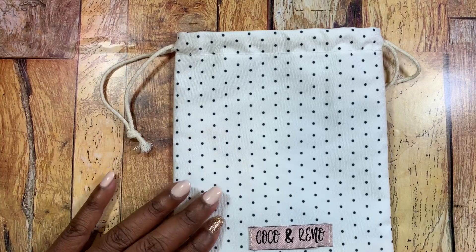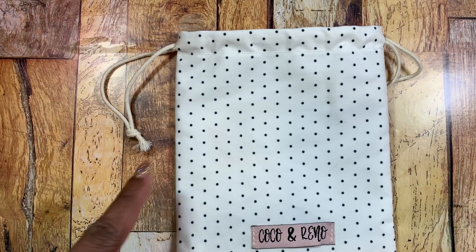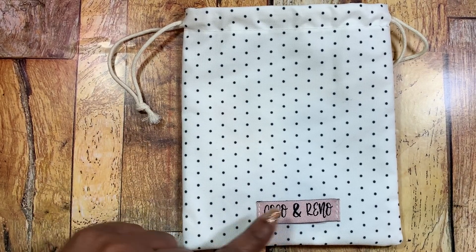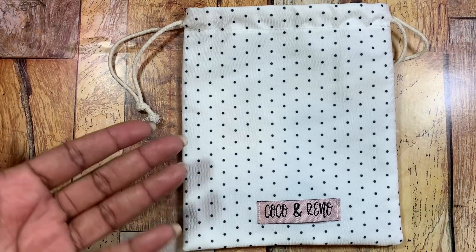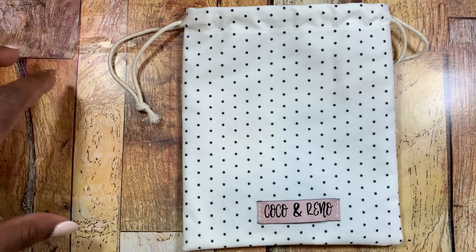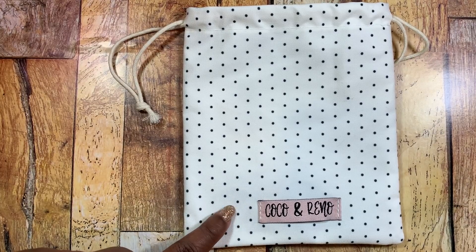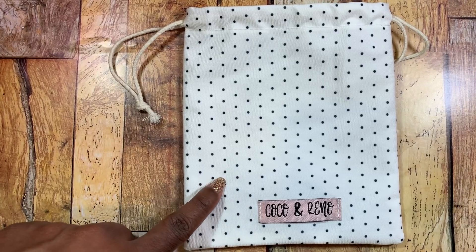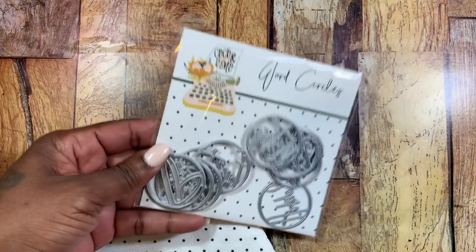First I want to share my winnings from Wandy Sweets — I believe that's her name here on YouTube as well as on Instagram. I won her Instagram giveaway and it was for these dies from Coco and Reno. Coco and Reno produces dies and they are a part of Peachy Cheap, which is a daily deal site. They now have a subscription for their die-a-month club, and they'll send you new dies every month.